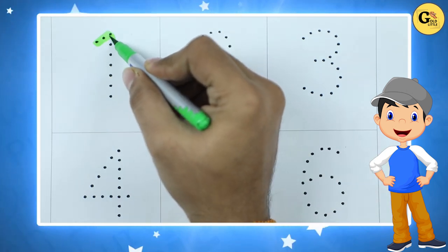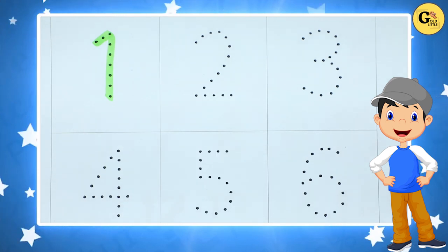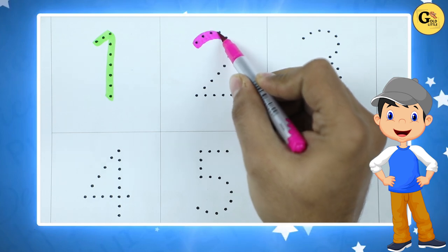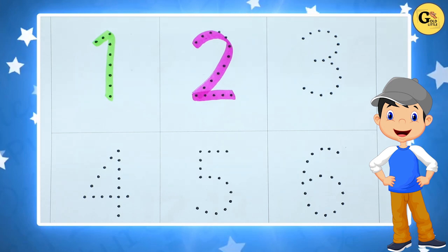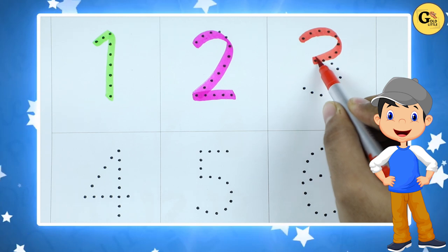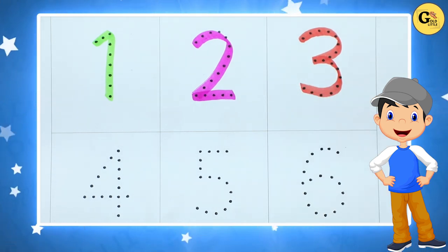It's number 1 with green color. Number 2 with pink color. It's number 2. Number 3 with red color. It's number 3.